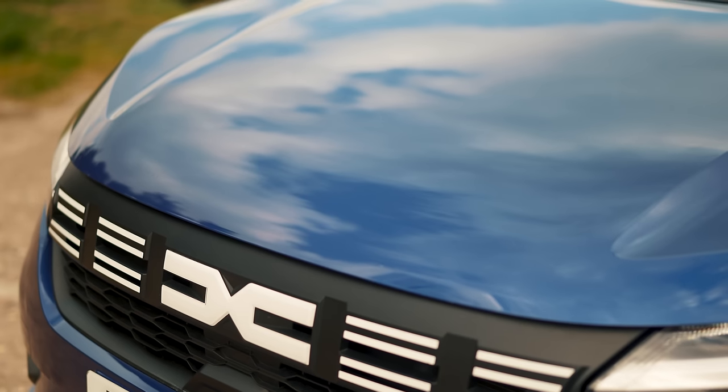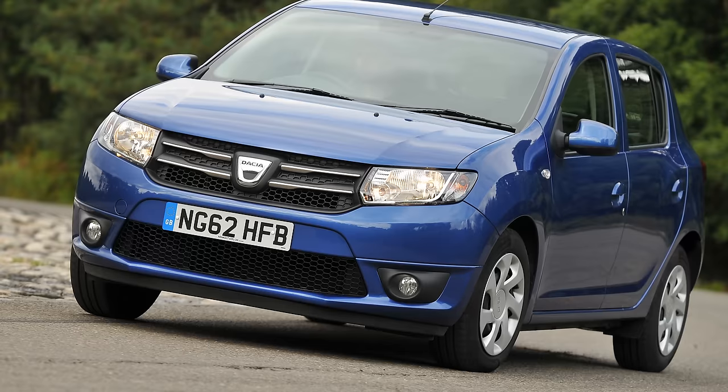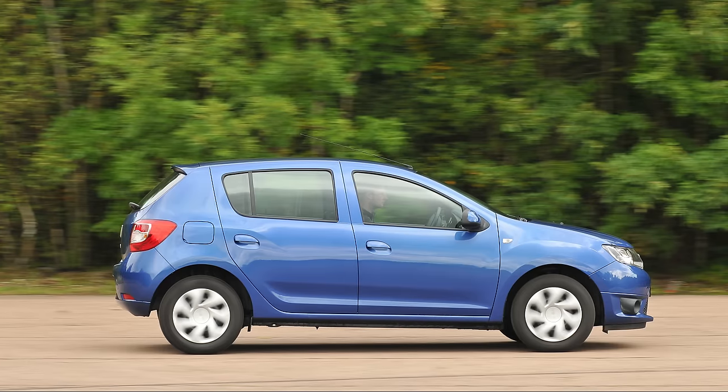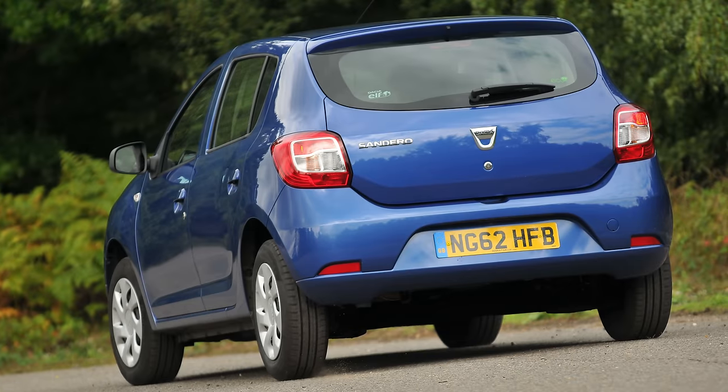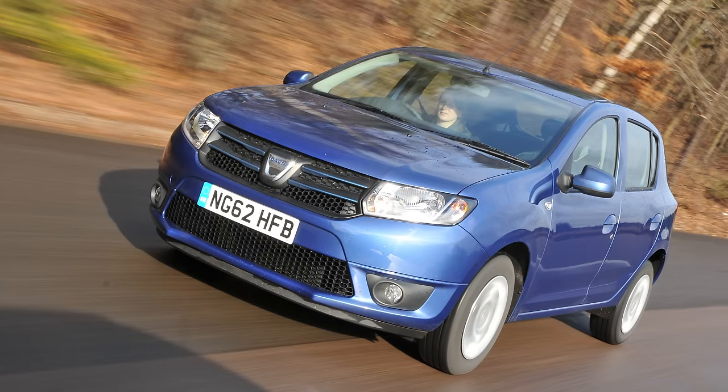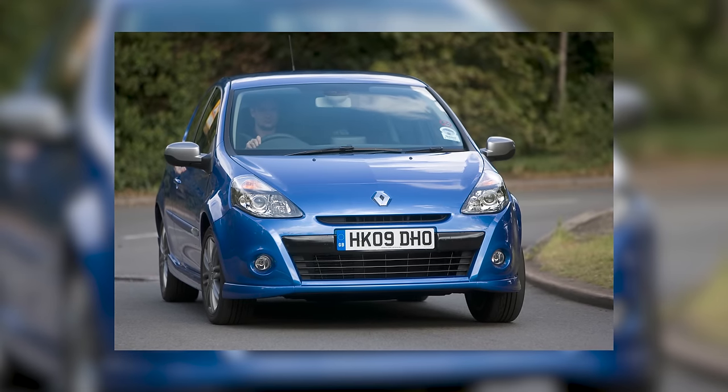The first Dacia Sandero in the UK was launched about 10 years ago and it was certainly cheap but not particularly good. Even when it was new it just felt like a very old Renault Clio, which is the car it was based on.